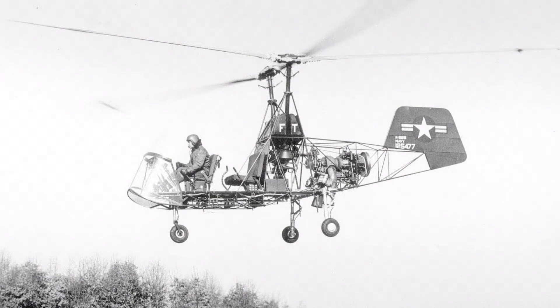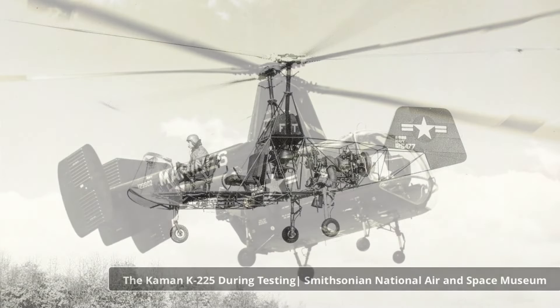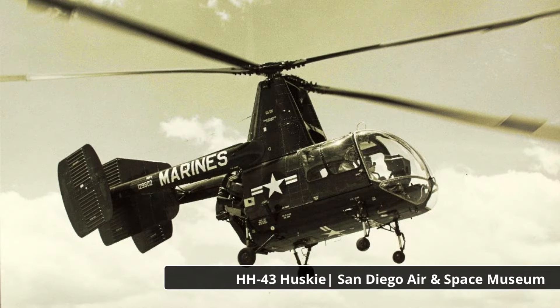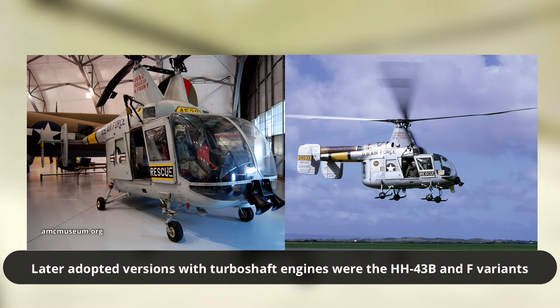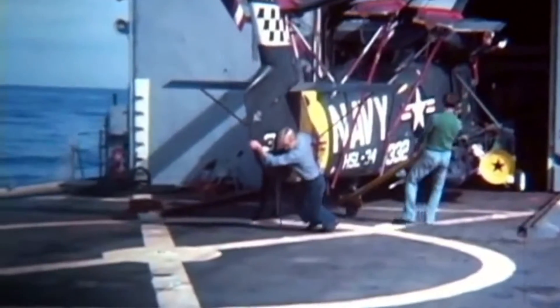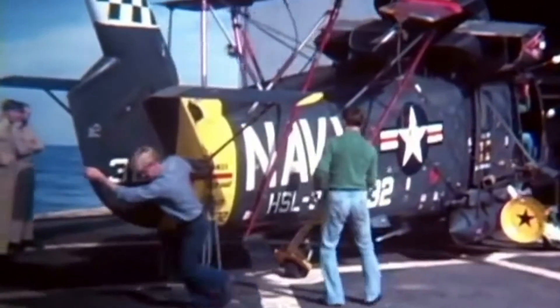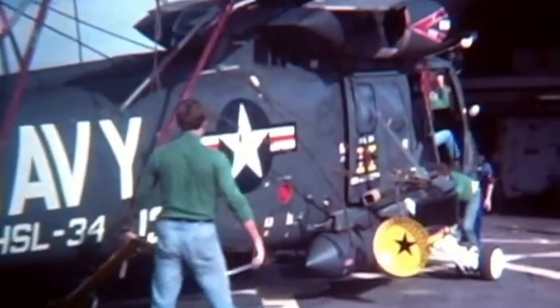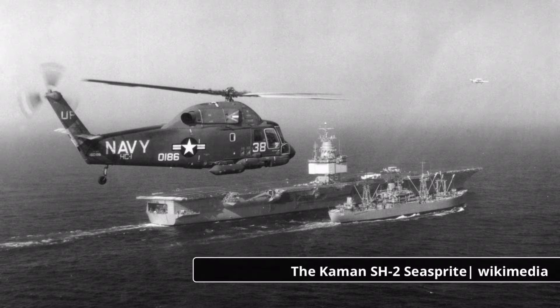The experimental K-225 proved promising enough to warrant further development, and soon the Kaman Aircraft Company would produce a new utility helicopter along its lines. The firm's HH-43 Husky firefighting and rescue helicopter fit the bill, and its later models were equipped with turboshaft engines in the late 1950s. However, the firm's greatest success was soon to arrive as the Navy sent out a request for a new carrier-borne lightweight helicopter, which was soon met with Kaman's newest design, the Kaman Sea Sprite.